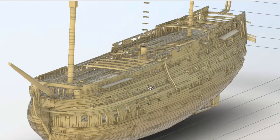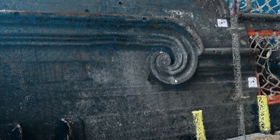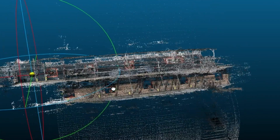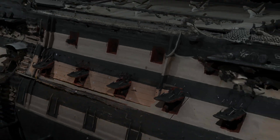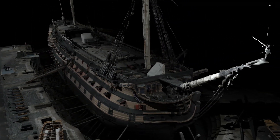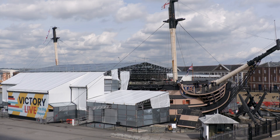By collecting this detailed information about Victory in a three-dimensional world, it will bring benefits for future conservation work. Issues that arise in the future could be easily examined and solved using the digital models, without needing to set foot on the ship. It's clear that having these virtual models offers the chance to better care for and ensure the longevity of HMS Victory for many years to come.